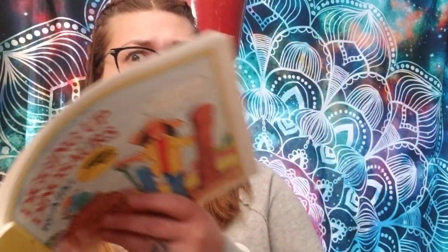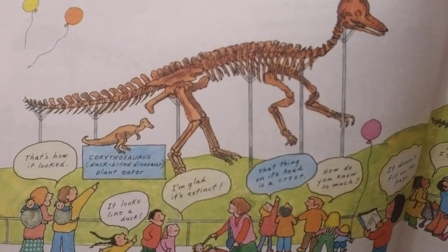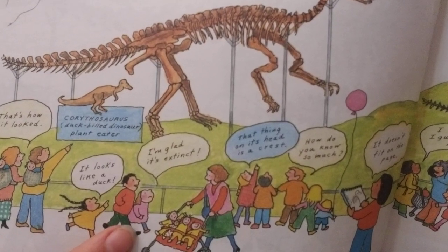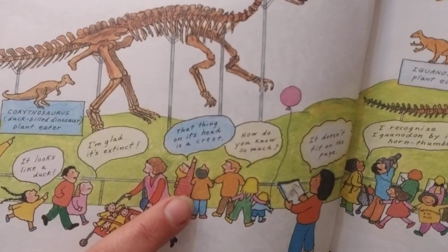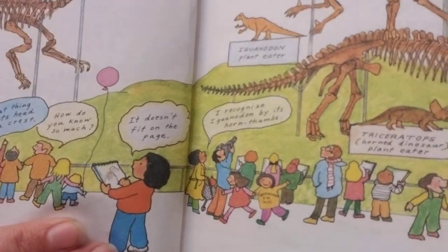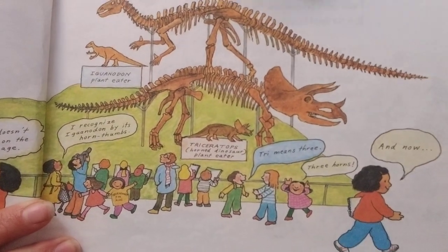I saw Corythosaurus. I saw Iguanodon and Triceratops. I like to say their names — it's actually really tough. Here's the Corythosaurus. Down here they're saying 'that's how it looked.' It was a plant eater. It looks like a duck. I'm glad it's extinct! That thing on its head is a crest. It doesn't fit on the page — it's too big. Here is our Iguanodon and Triceratops; those were both plant eaters as well.